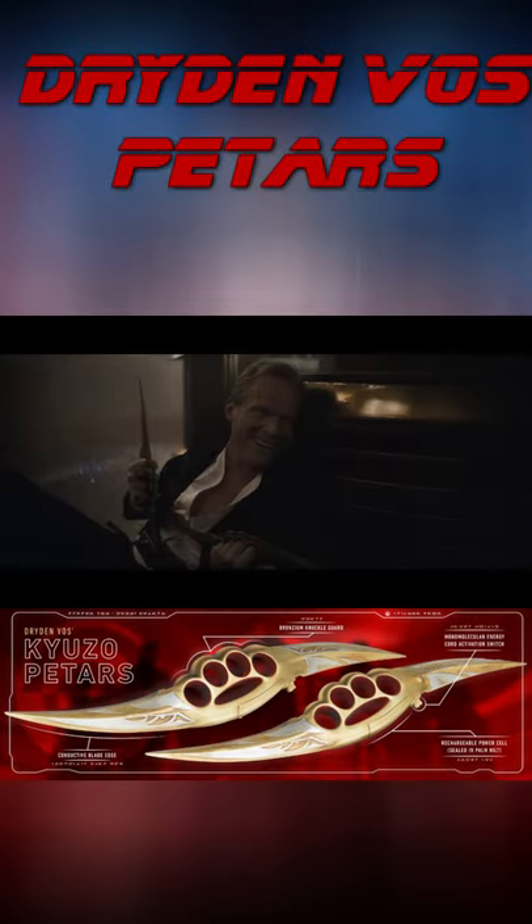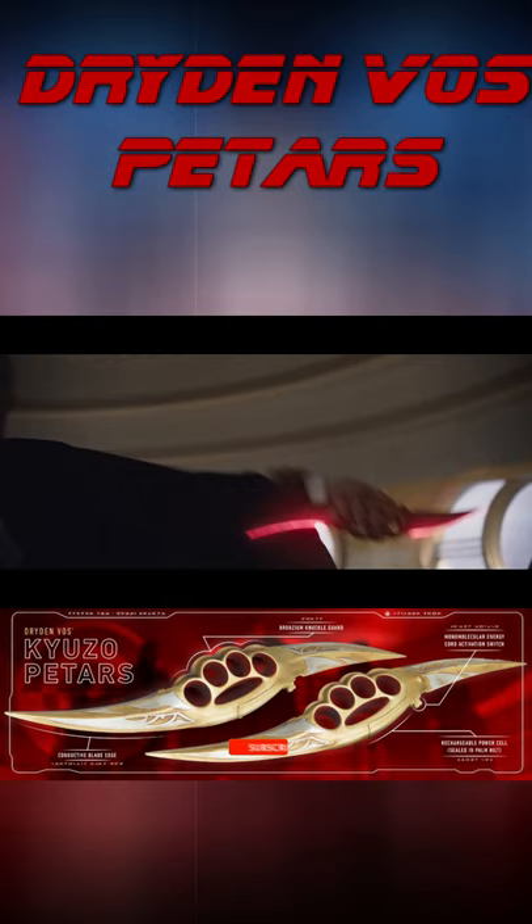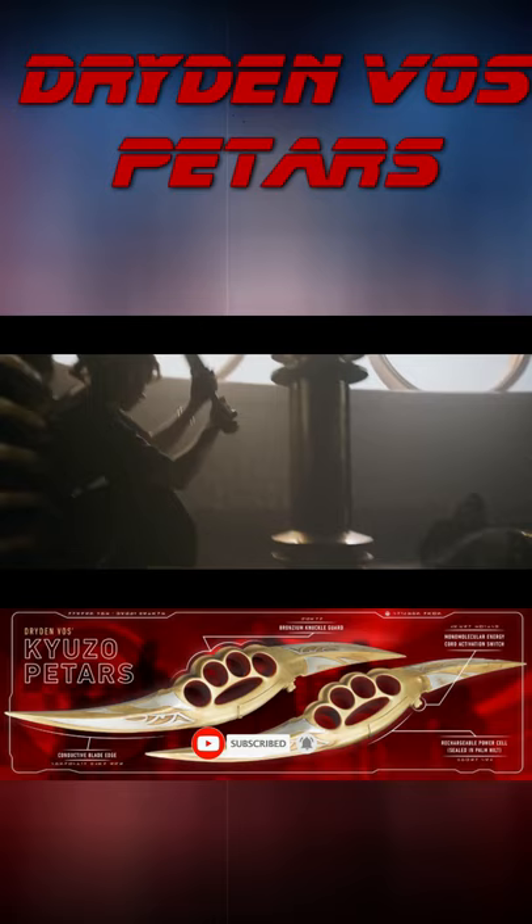The vicious crime boss Dryden Voss wields a pair of unique petters crafted by a skilled Cayuso blade maker to Voss's exact specifications. The double blades feature a conductive tempered carbon edge lined with a monomolecular energy cord to ensure it will slice through most targets.